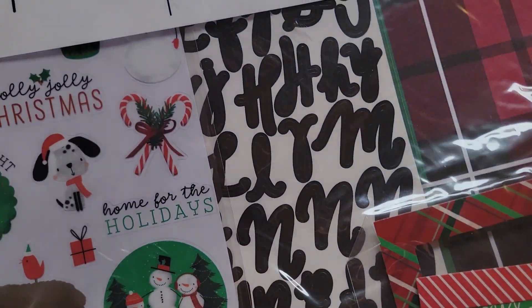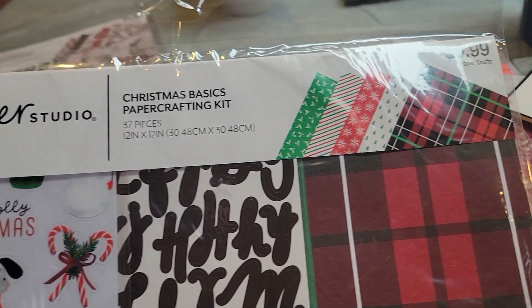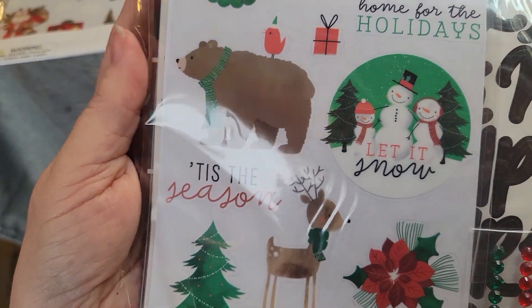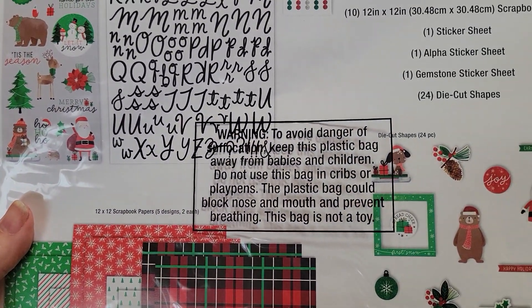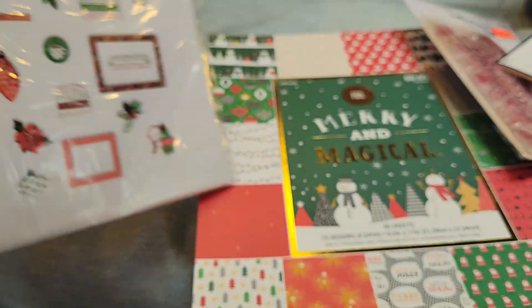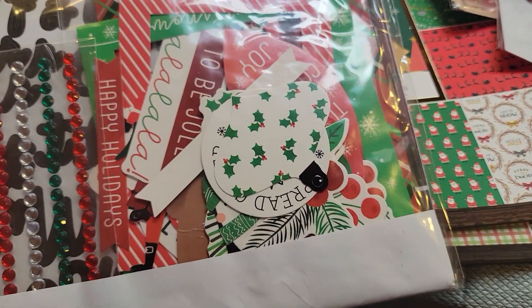I picked up two of the Paper Studio Christmas Basics Paper Crafting Kit. I liked it because I like the Buffalo Check, and I thought the little stickers were really cute. You get a sticker sheet, an alpha sticker sheet, a gemstone sticker sheet, and 24 die cuts. This is kind of what the die cuts look like. I always have this idea that I'm going to take the picture frame ones and make them into shakers.